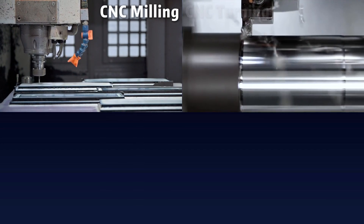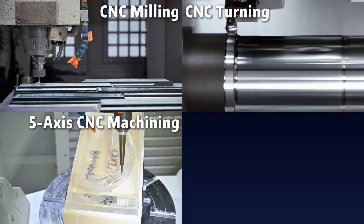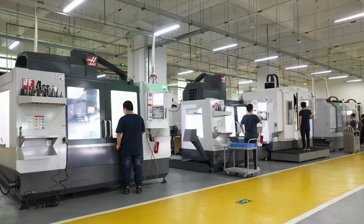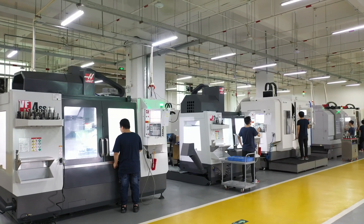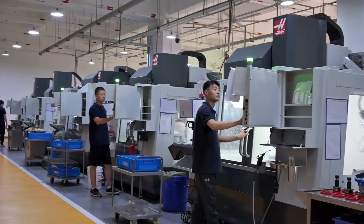CNC milling, CNC turning, 5-axis CNC machining, and precision CNC machining. We have over 2,000 square meters of CNC machining workshop equipped with more than 20 CNC machines.